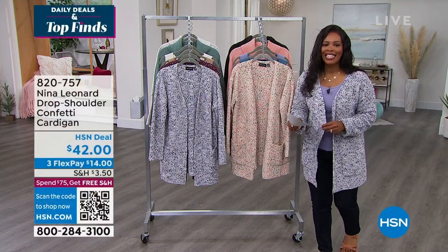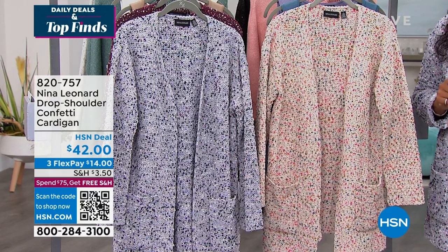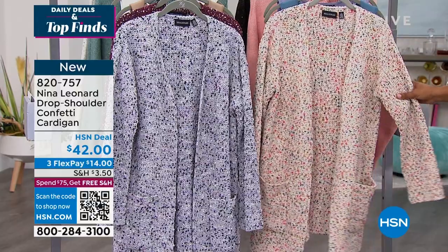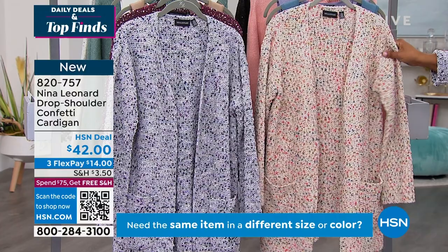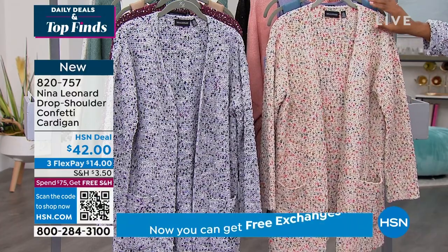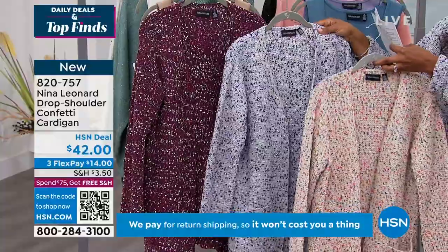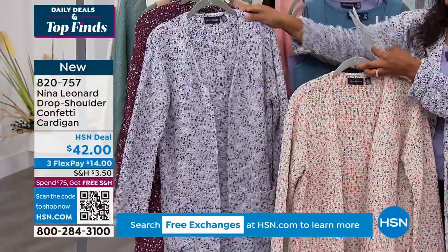Let's continue on and we get to talk about one of our favorite fashion brands — Nina Leonard. They bring to us a few items including the drop shoulder confetti cardigan, the one that I'm wearing. In extra small to 3X, it comes in a few different colors: the pastel multi, the gray multi, and also the bordeaux multi. These are beautiful and they feel amazing.